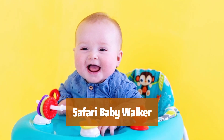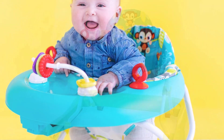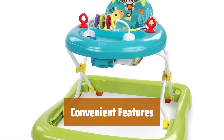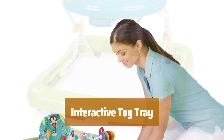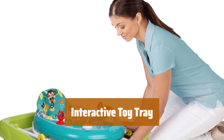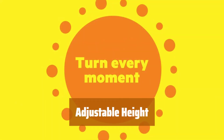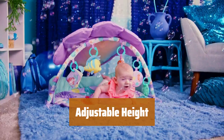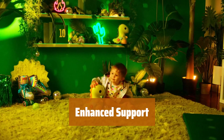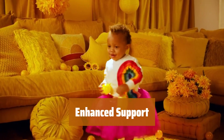Number 5. This walker is designed in a compact size and features a fun safari theme that kids adore. It's lightweight, easy to assemble, and can be folded down for simple storage. The removable toy tray includes light and music settings for added entertainment. You can easily adjust the height to three different positions for a comfortable fit as your child grows. The seat back is taller than normal, providing extra support for your little one as they explore and play.